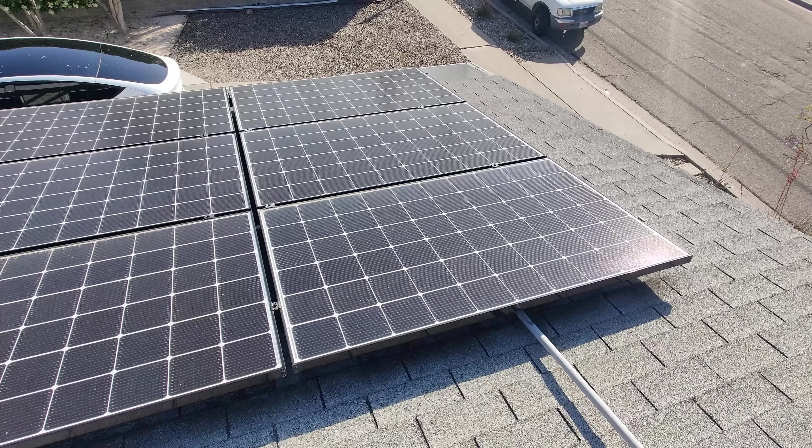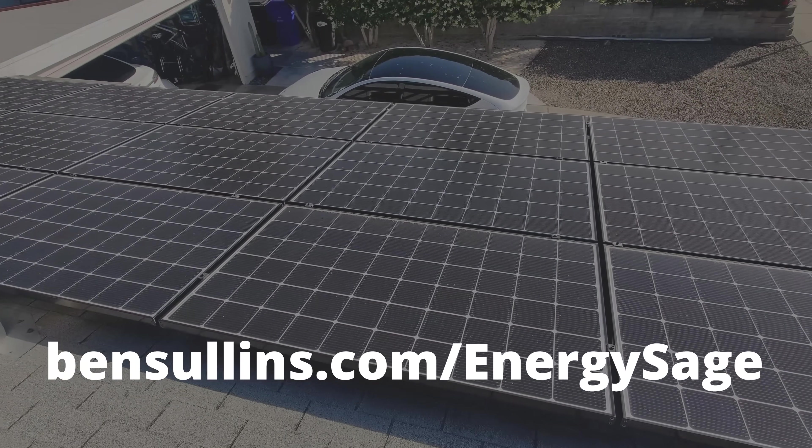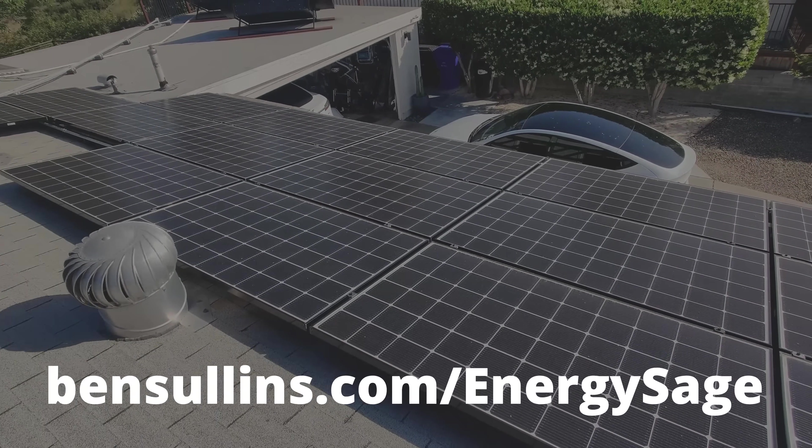With summer right around the corner, now is a great time to head over to bensullins.com/EnergySage, sign up, and get quotes for your house to see how much you could be saving. There's no obligations — it's all free. You sign up, you get the information. The actual installers are the ones that pay a commission to EnergySage. And even if you already have quotes from other people, I would highly recommend it just to get second and third opinions to see what kind of deals and quotes you can get.